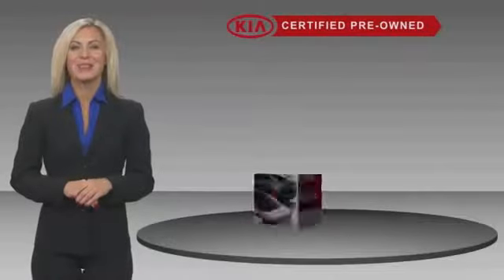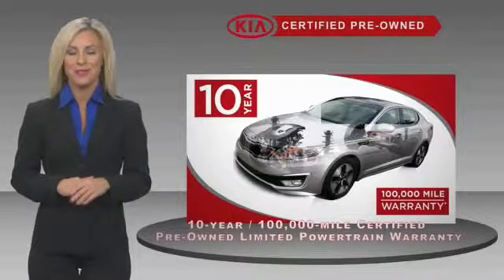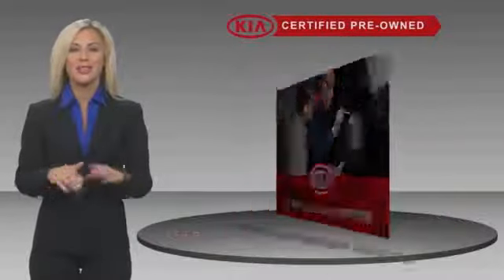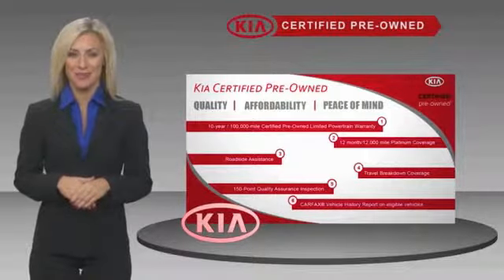A certified pre-owned Kia is confidence and reliability for the road. With a fantastic warranty, roadside assistance, and an intense quality assurance inspection, you can have total peace of mind. Ask your dealer for details about the Kia certified pre-owned program.